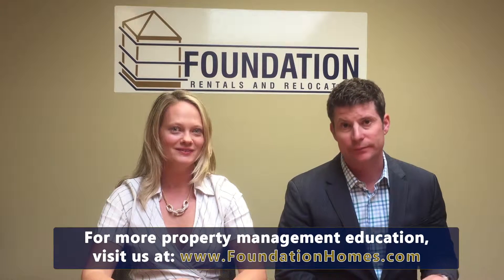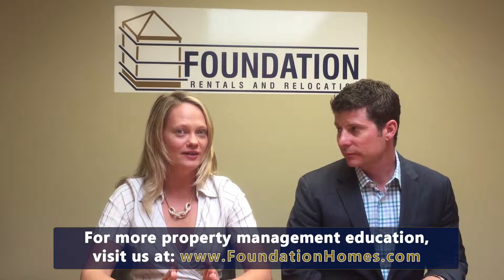Hi, I'm Darcy Alcaspero and this is my husband Christopher Barrow and we're the owners of Foundation Rentals and Relocation here in Marin County. Today's question is: how much can I charge for a security deposit? It's an easy question to answer here in California.